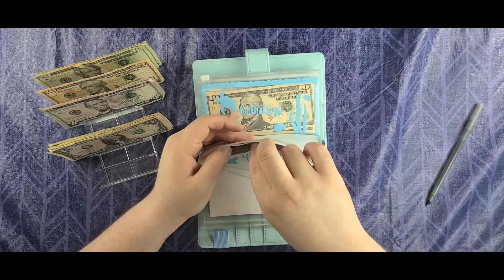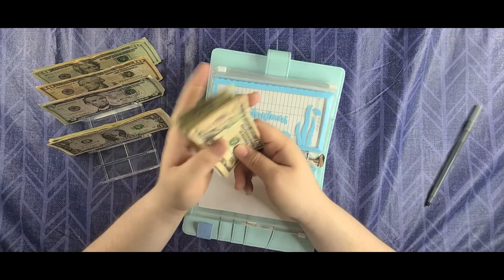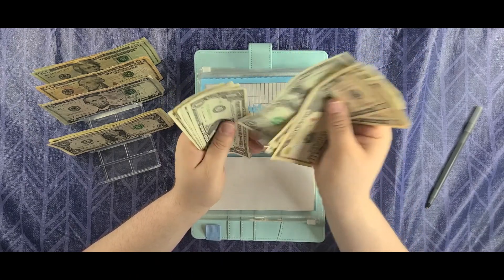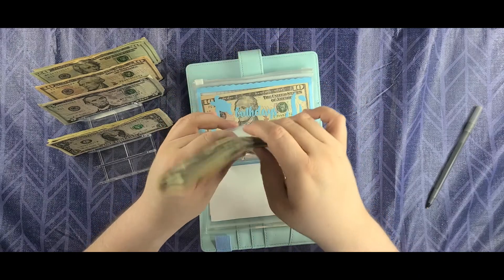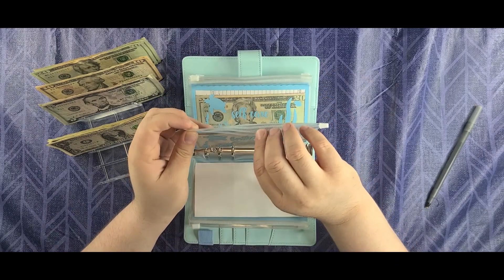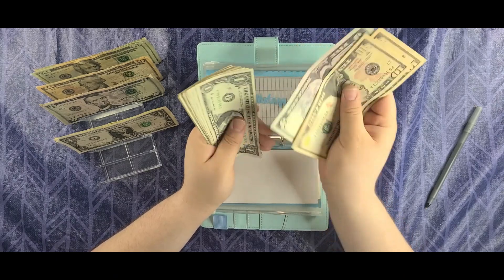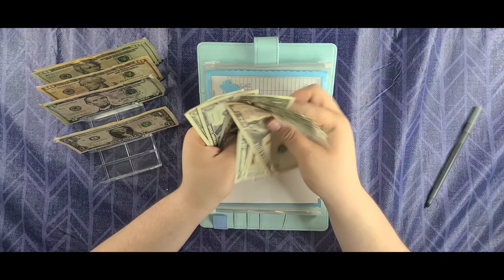Christmas is going to get $3 today — it should have $42. Birthdays is also going to get $3 — it should also have $42. Counting it out — this one is going to get a major bill exchange.